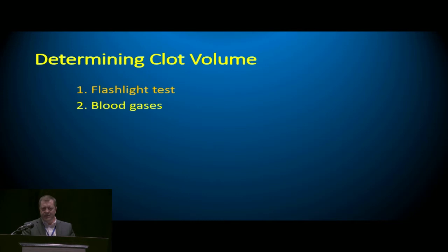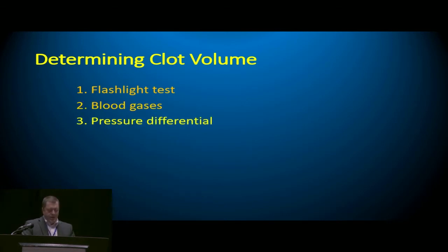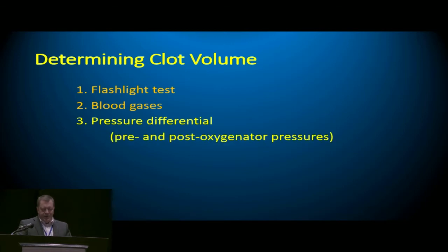Blood gases are always needed to adjust the condition of the patient, but again there's really no clue from them as to how much clot there is. The third tool is the pressure differential — by that I mean the pre- and post-oxygenator pressures. By far and away this is the most common thing in use, and by far and away it is the most misleading.